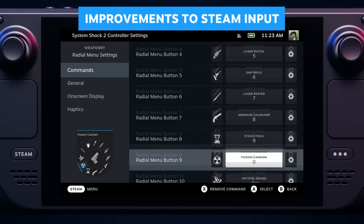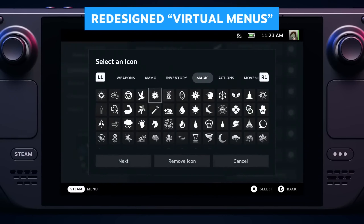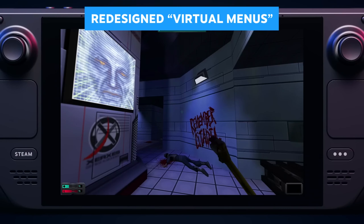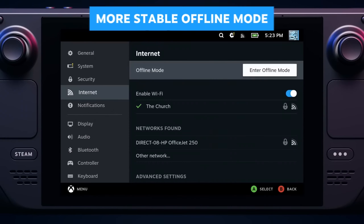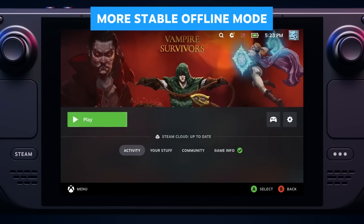We've redesigned two Steam input power features. Virtual menus let you invoke branching sets of commands in more complicated games, and mode shifting lets you remap your controls while you hold a button down. Offline mode has also been improved to make it much more stable and reliable. We'd love to hear from you about whether it's meeting your expectations.